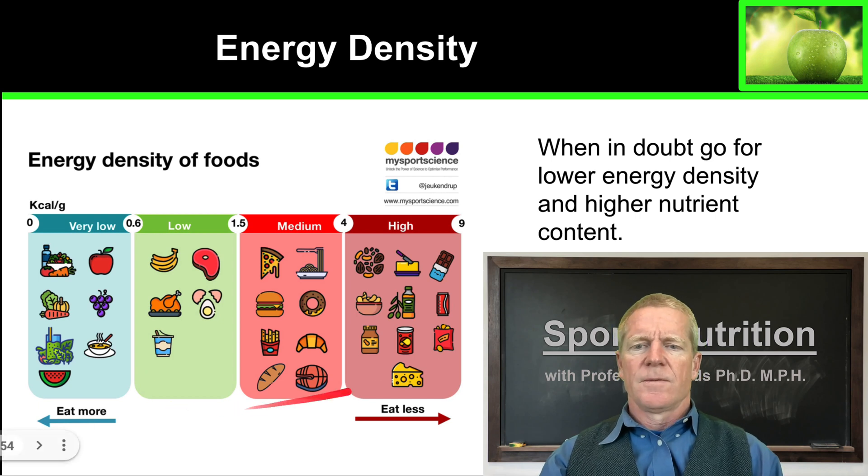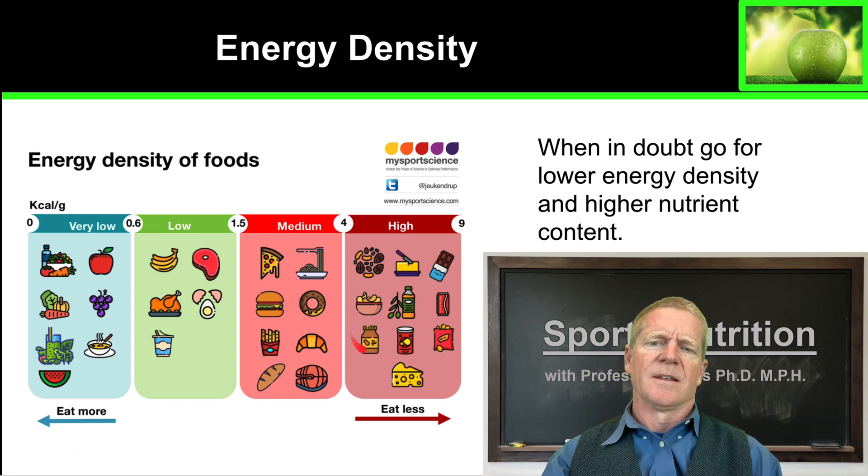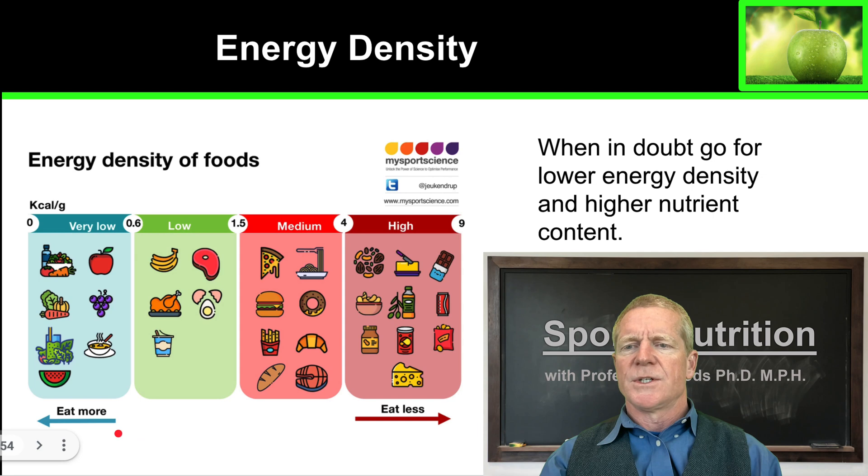On the other hand, foods with high energy density — things like cheese, burgers, pizza, and donuts — don't contain the vitamins and minerals you need, so these are poorer choices. You'll want less of these in your diet and instead focus on low energy density foods.